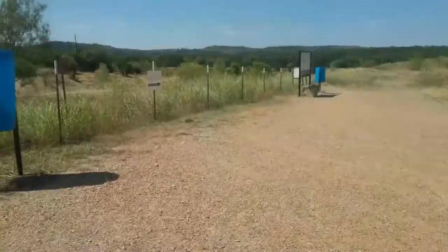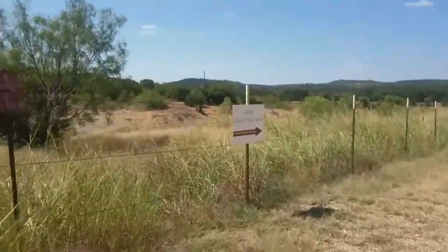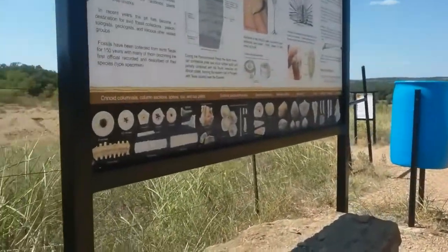That's what we saw on the website. We hope it's nice and good. And we are ready to go and explore. Here we are in the fossil collecting area, and here we have all the kinds of fossils you can find here.